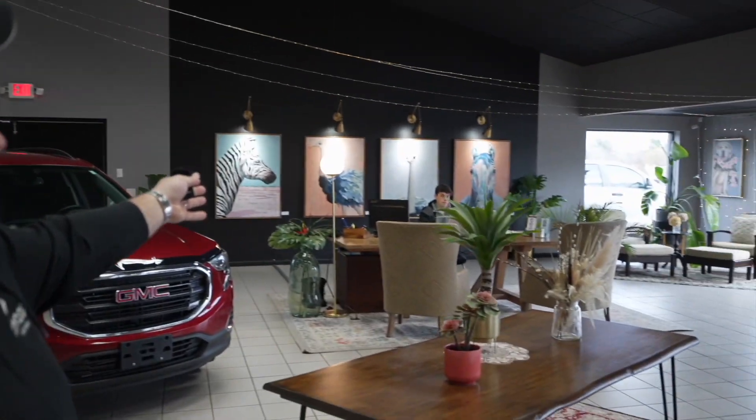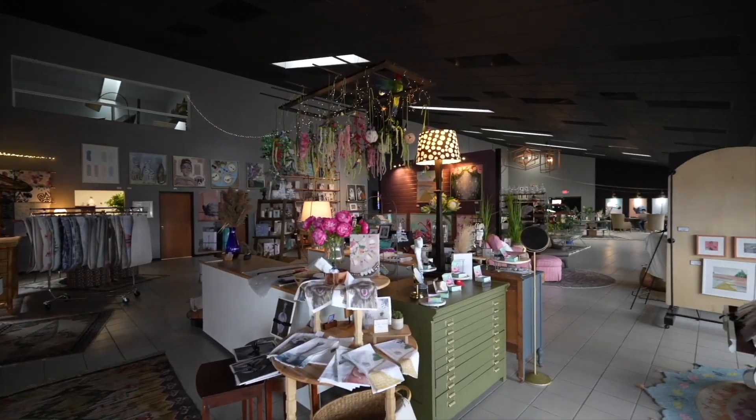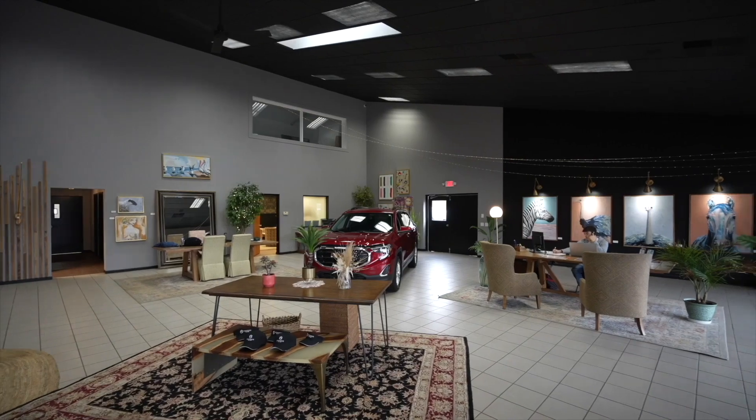Gentlemen, thank you for watching our video. Just want to introduce the guys here — we have Enzo Ubaldo, who you may be talking to, or Joey Green, who you may be talking to. Welcome to our showroom. Take a look around; this is who you're going to be dealing with. Transparency — it's a new type of dealership. Can't wait to have you call or text 616-536-2405. Enjoy the video.